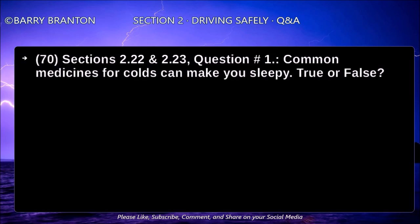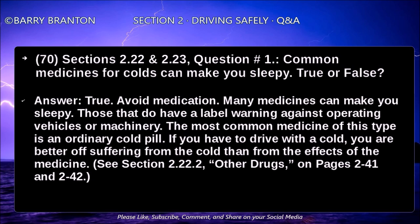Common medicines for colds can make you sleepy — true or false? True. Avoid medication. Many medicines can make you sleepy; those that do have a label warning against operating vehicles or machinery. The most common medicine of this type is the ordinary cold pill. If you have to drive with a cold, you are better off suffering from the cold than from the effects of the medicine.